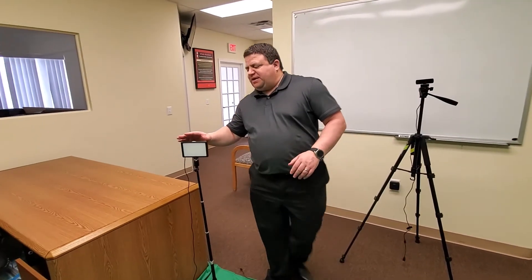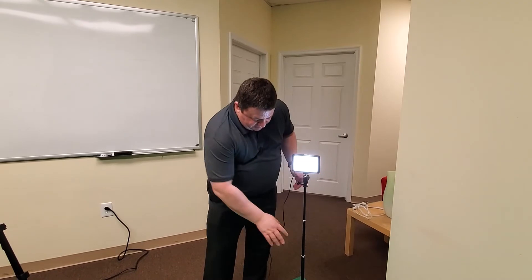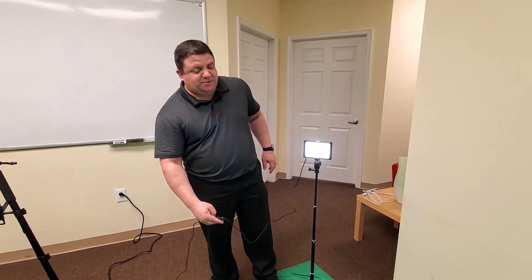The next thing we do is add our lighting. We want you to be able to get a nice clear picture of us, so we add some nice lights in here. We can dim these, brighten these, change the hues and colors. With these lights we can increase the brightness, turn them on and off, and give them a different type of view.